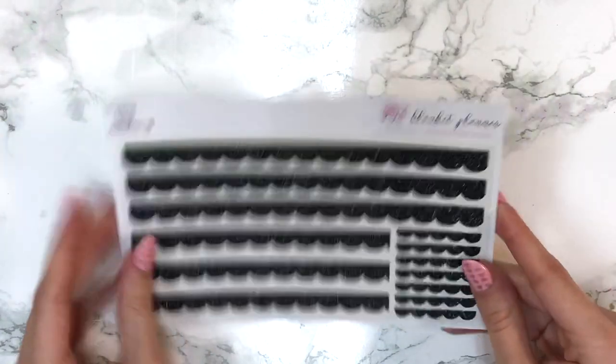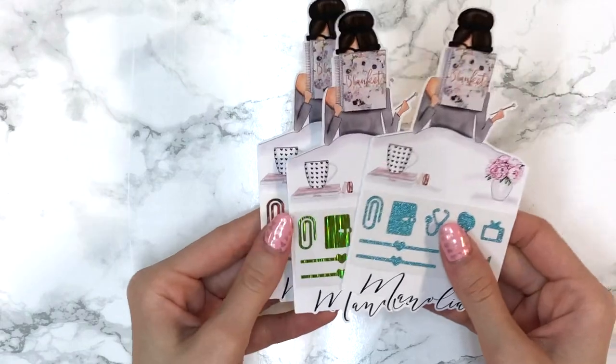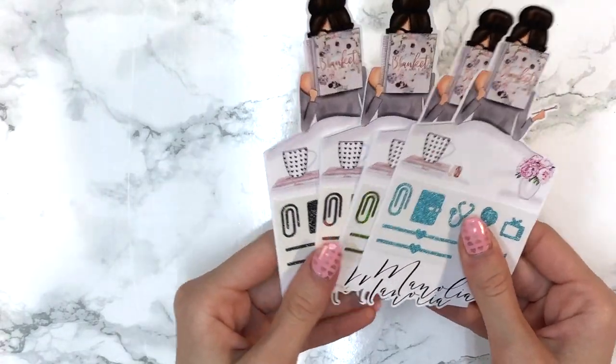Thank you so much for the extras and the birthday stuff, which you guys will see in the next portion. Don't forget: if you want those beautiful freebies, use my code manolia20 for 20% off and you can get my freebie.